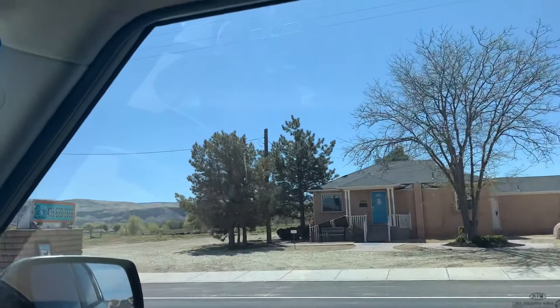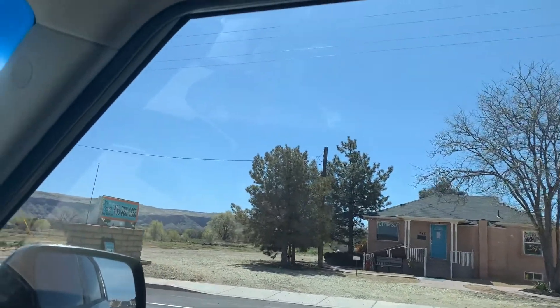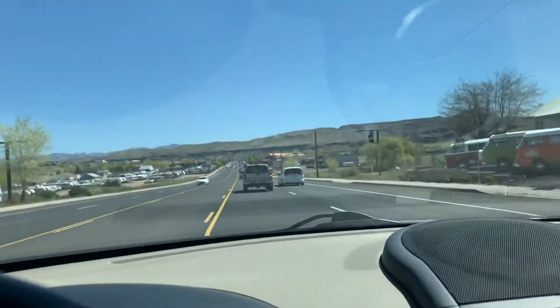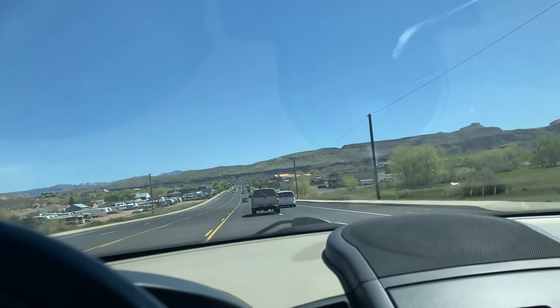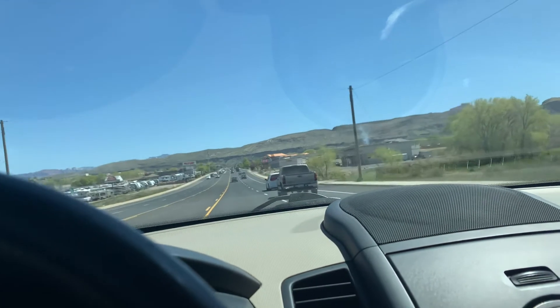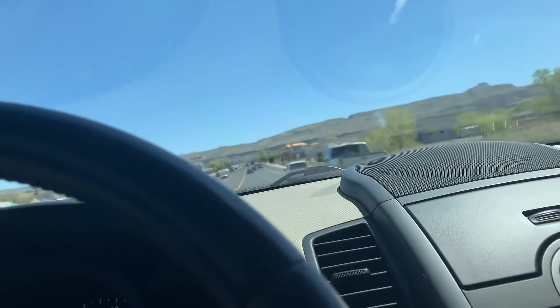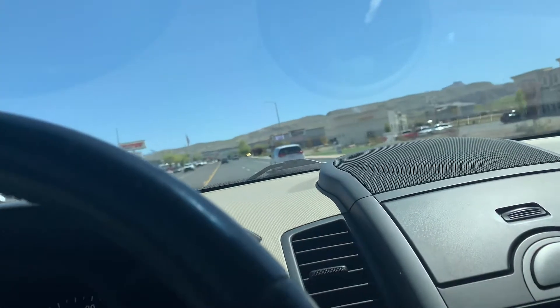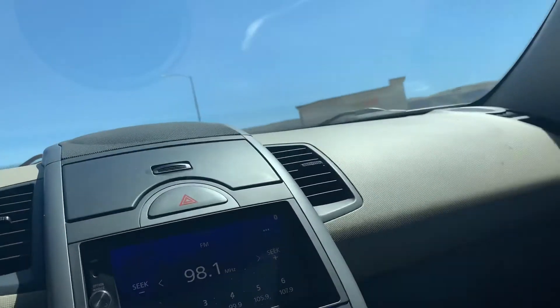Oh man, there's a lot of traffic. Let's go — see how it picks up. Picked up pretty good! I've driven a few Kias before and they just had no power, but this one picked up quick.